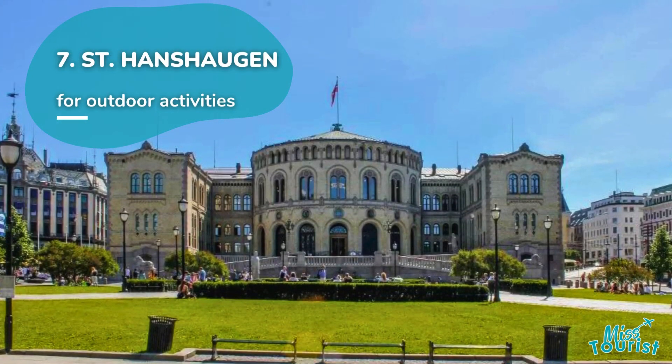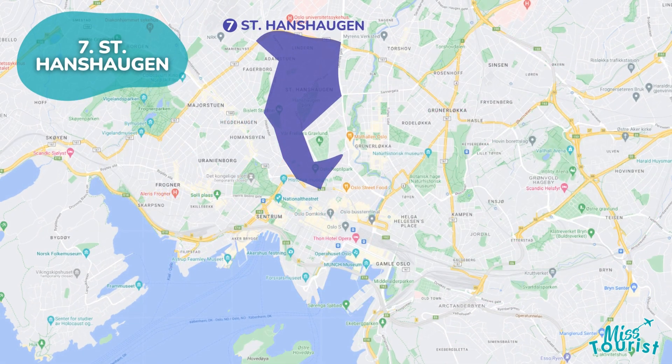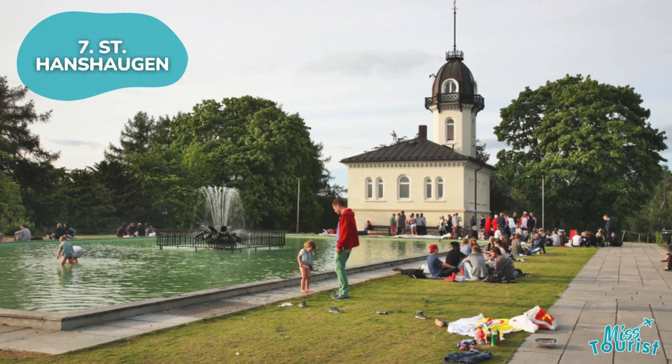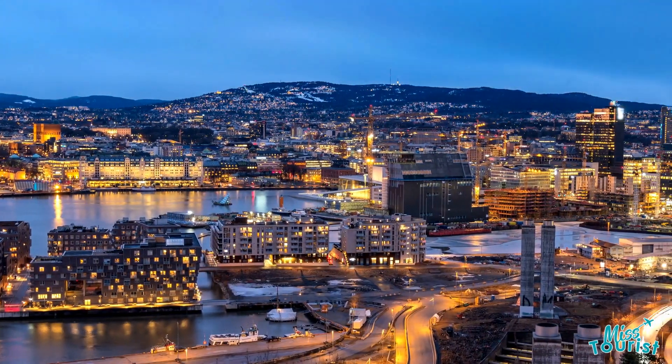7. St. Hanshaugen. Located north of Centrum, offering hilltop views, outdoor activities, and proximity to attractions like St. Hanshaugen Park and Bislett Stadium.